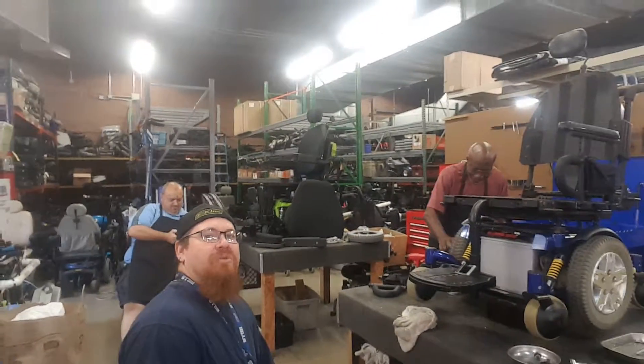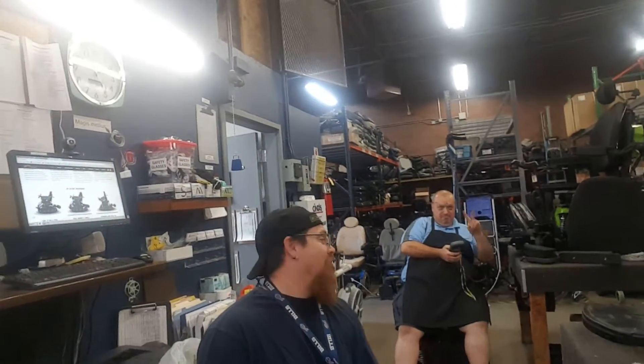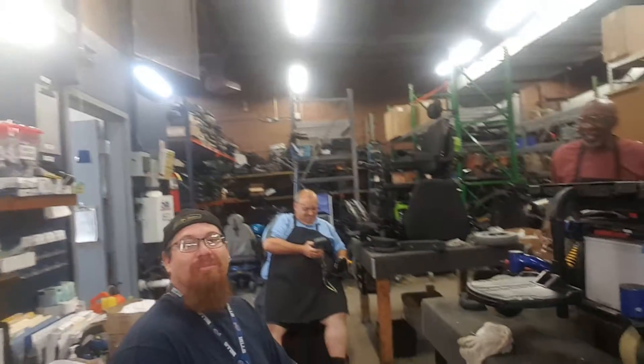Okay guys, this is Travis. I just want to show you guys this is where I work. Okay, don't laughing. This is not really where I work, but you know I play a lot.